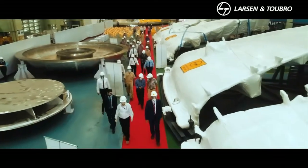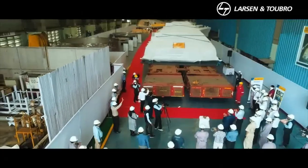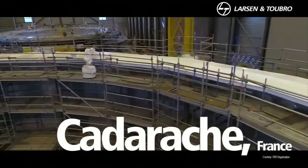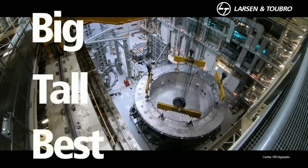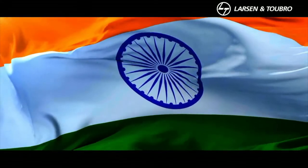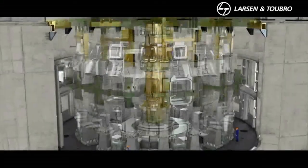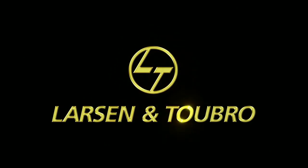On June 30th, we crossed a milestone when we flagged off the top lid of the cryostat. When assembly is completed at Cadarache in France, the ITER reactor will demonstrate India's engineering prowess in building big, building tall, and building as good as the best in the world. The tricolor will fly high as we help lead the way to an energy source that is safe, clean, and as limitless as the sun itself.